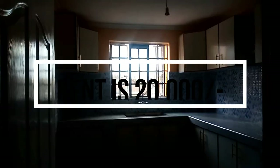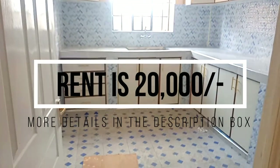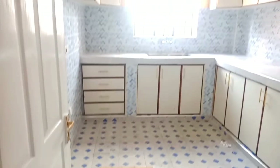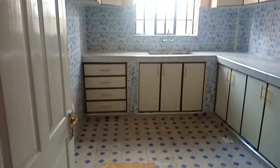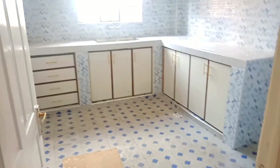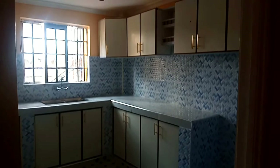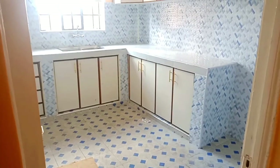Feel free to comment down below, like, share, and subscribe to my channel. Remember to click the notification button for more house tours in Kenya. I'll start with Nairobi and go per county, showing you the different sizes and variety of houses available in our country. Thank you for watching — remember to subscribe.